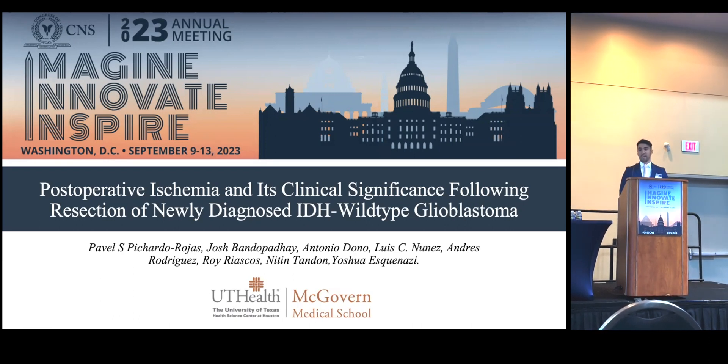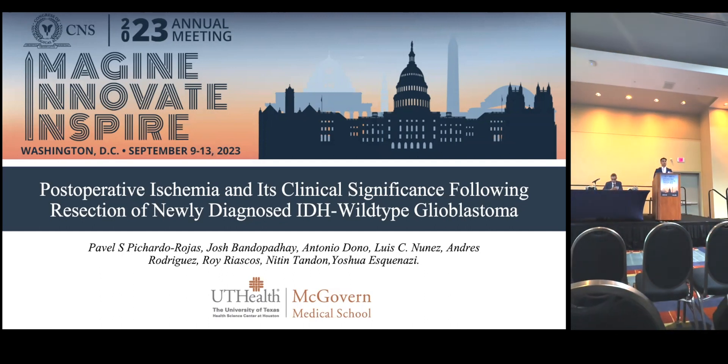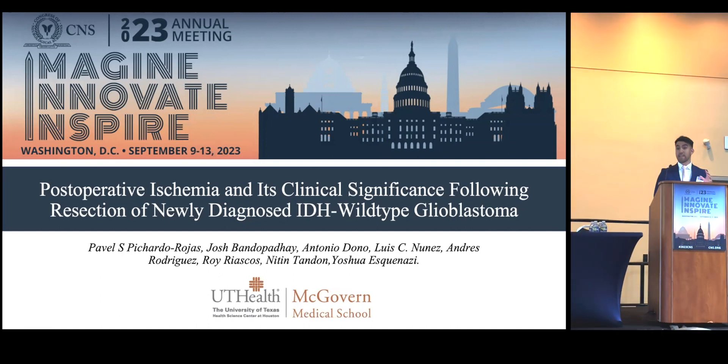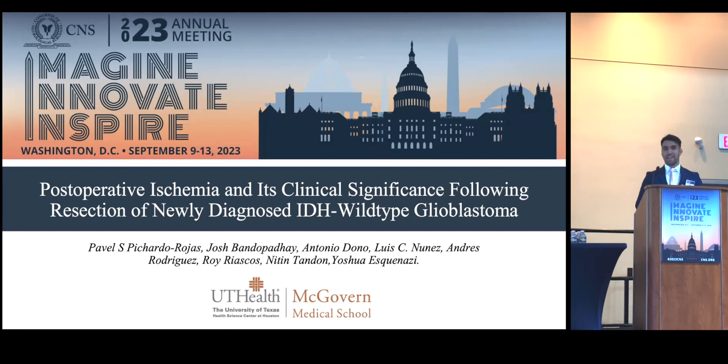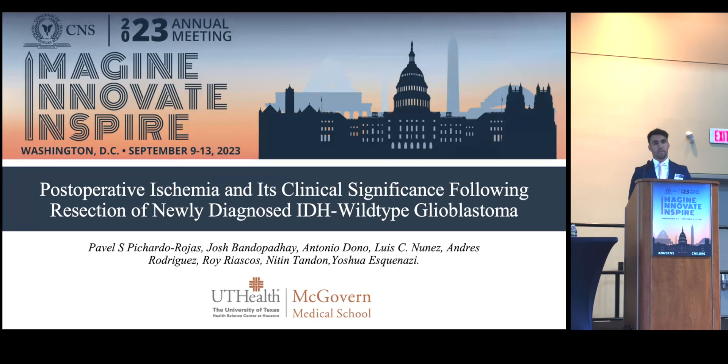Hello, it is the tomorrow year presenting at CNS Iron Meet in 2023. My name is Paolo Pichello Rojas and I'm happy to be sharing a work with UT Health Houston. The title is post-operative ischemia and its clinical significance following resection of newly diagnosed IDH-wildtype glioblastoma.